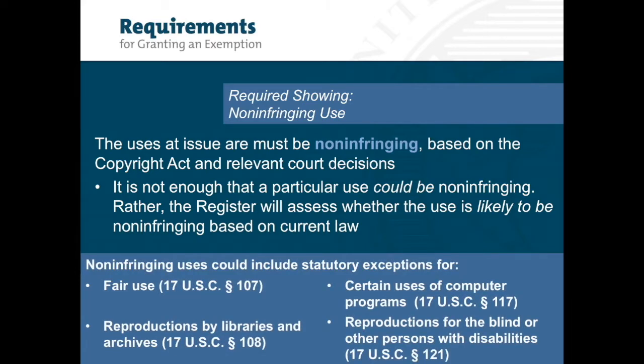Non-infringing uses include statutory exceptions for fair use, reproductions by libraries and archives, certain adaptation or repair involving computer programs, or reproduction of works for the blind or other people with disabilities. While these are some of the more common reasons that people claim a particular use is non-infringing, this is not an exhaustive list.